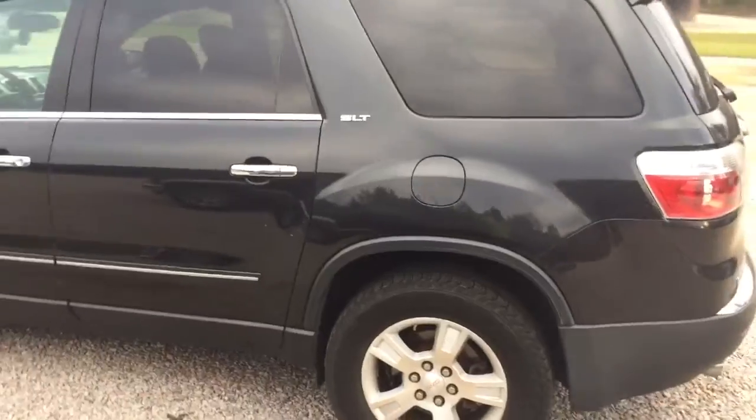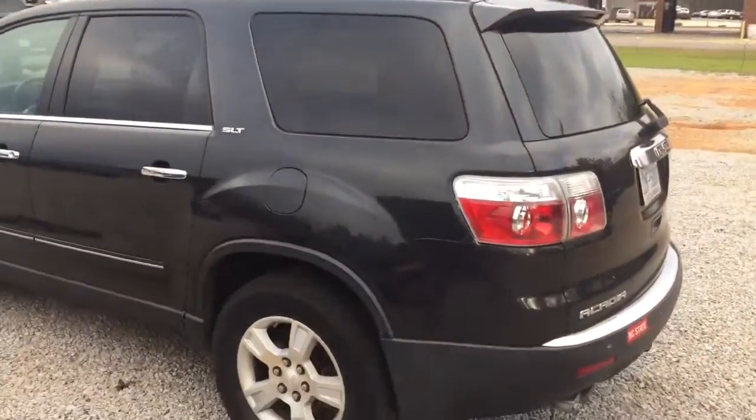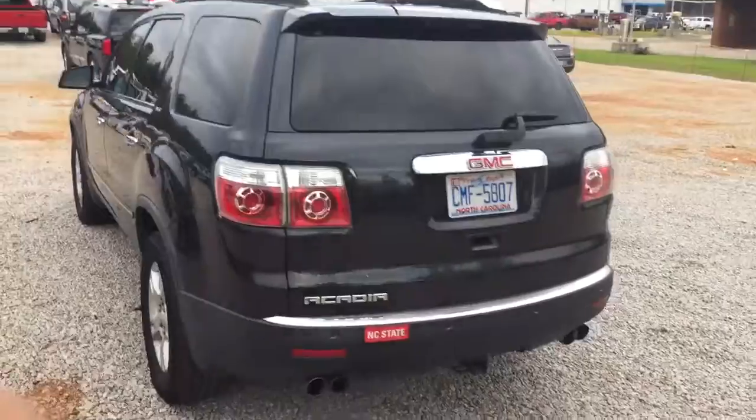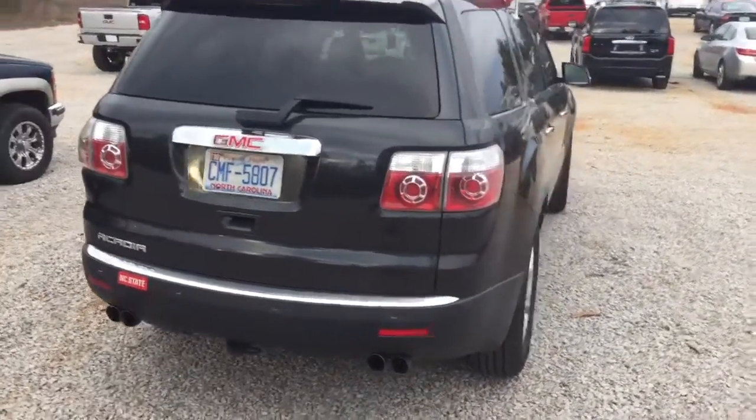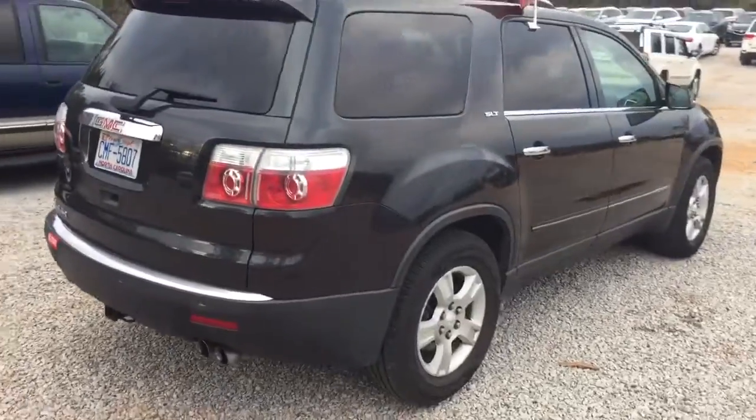As you can see here, the vehicle is in good condition. It is a 2007, and only has 118,000 miles on it.